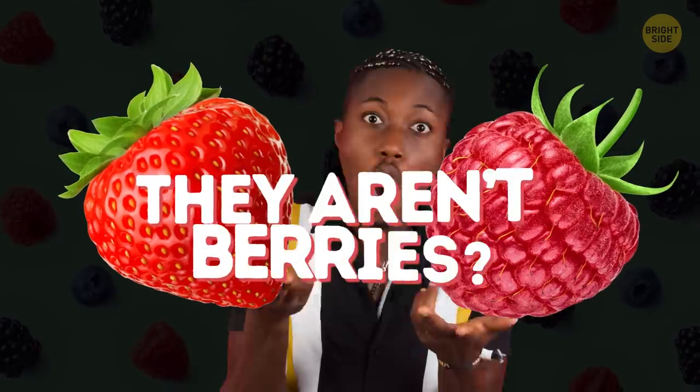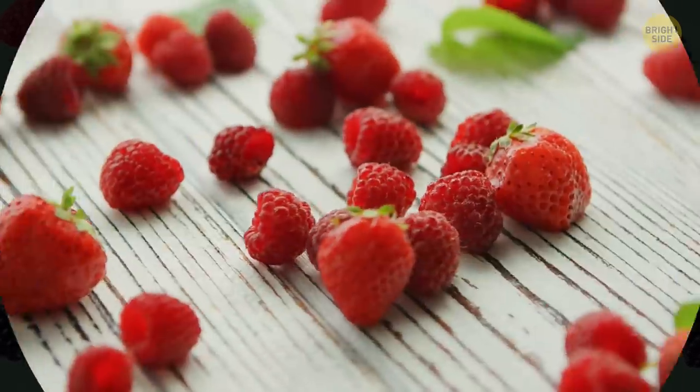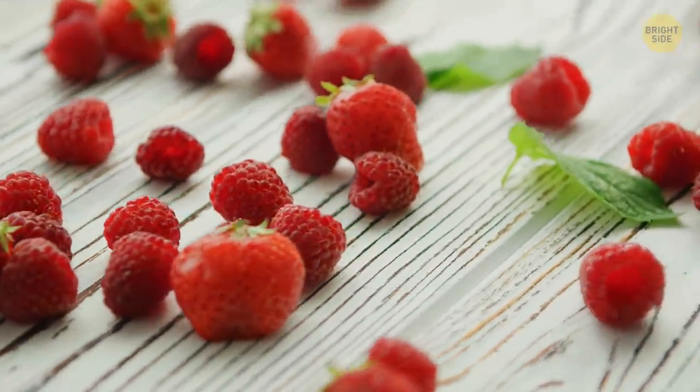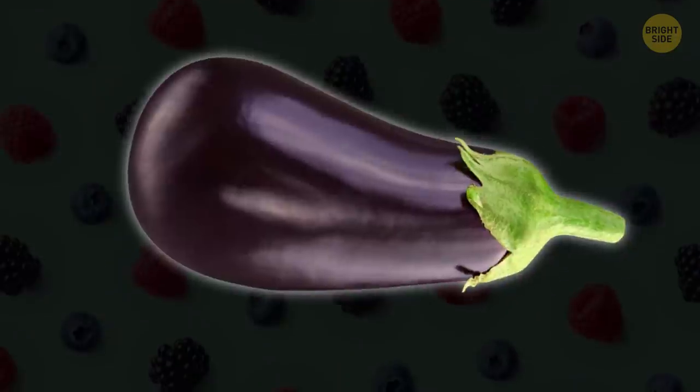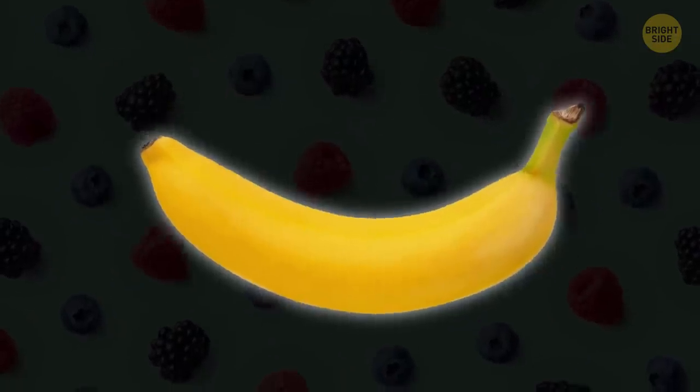Strawberries and raspberries technically aren't berries. These guys have their seeds on the outside — a true berry keeps them inside. Grapes, tomatoes, cucumbers, eggplants, even bananas are berries.